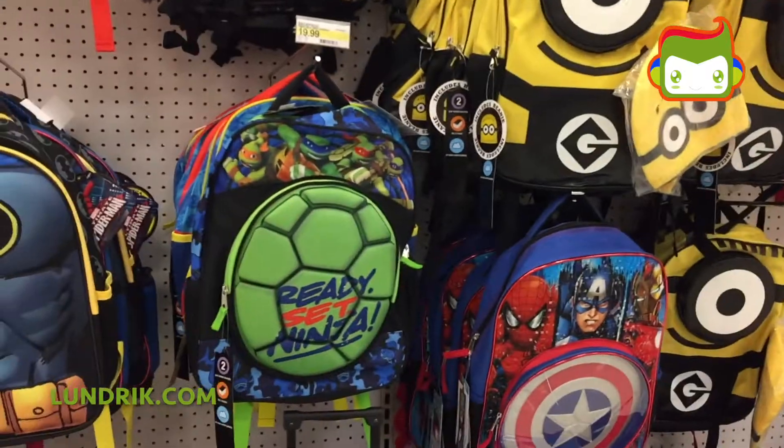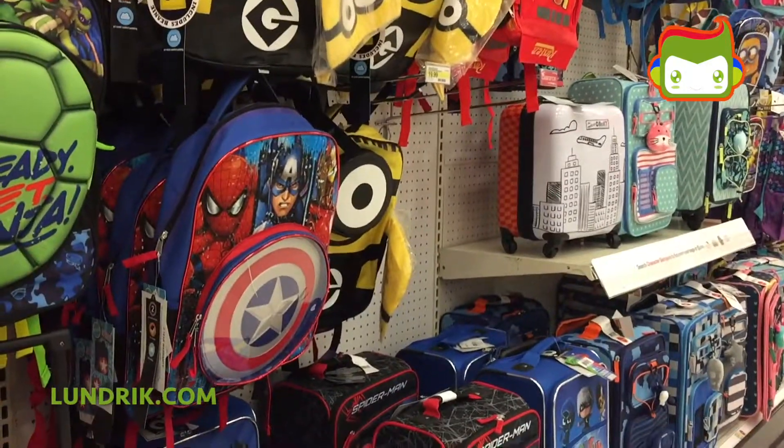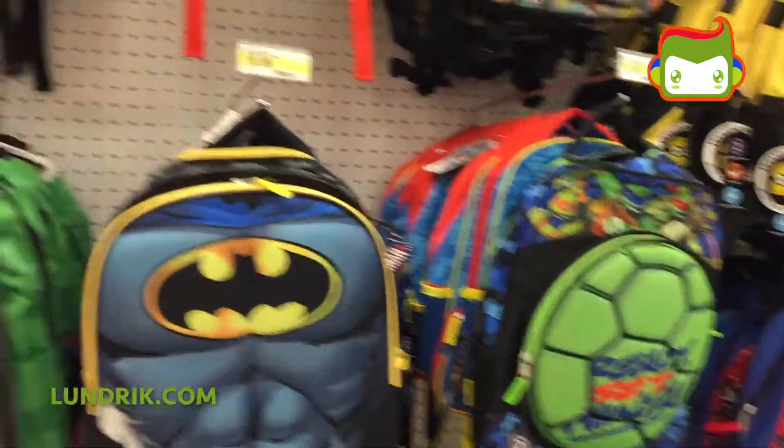Hi guys, I'm super duper excited because today we're at Target and we're checking out the cool stuff they have. Here they have some backpacks. Now let's move on to the toys.